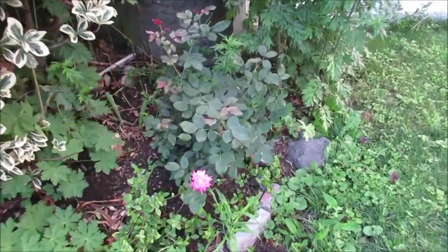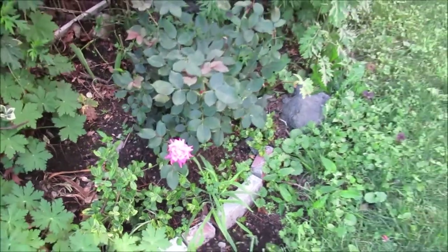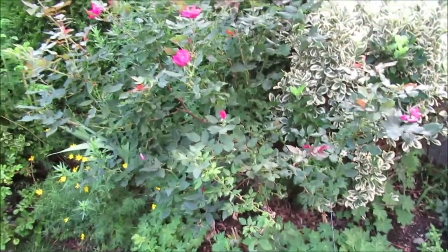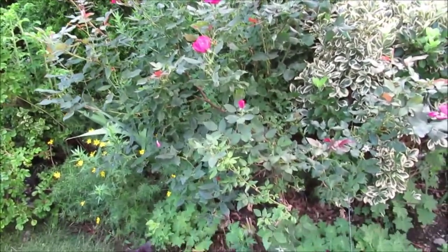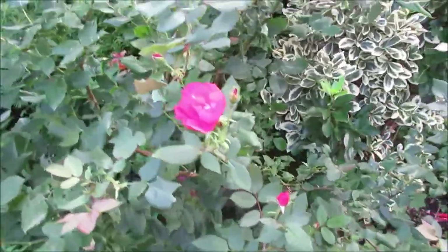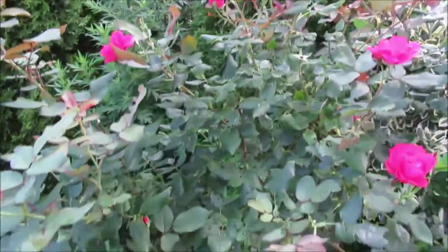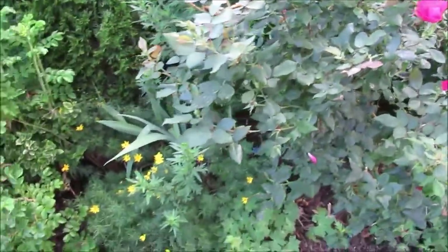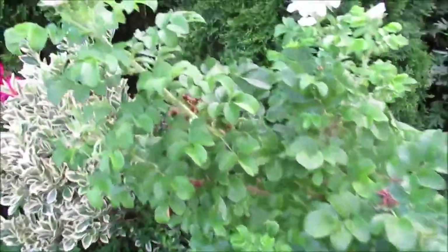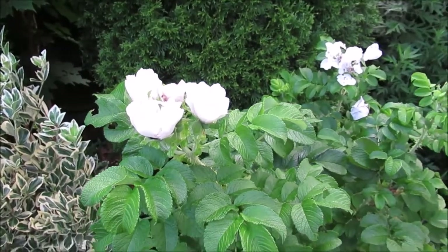The roses are now starting to give their second bloom. This one here is showing some new growth, and then this knockout rose is blooming also and showing some new growth on the tips. It's really nice. This rosa rugosa is also showing some great growth too.